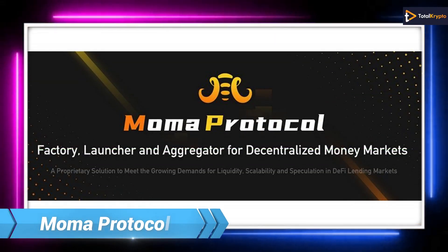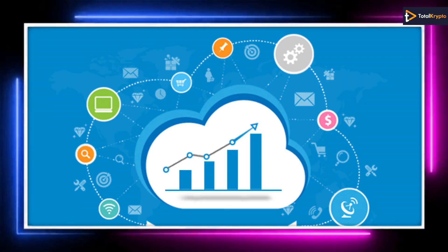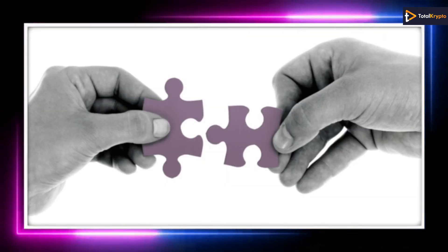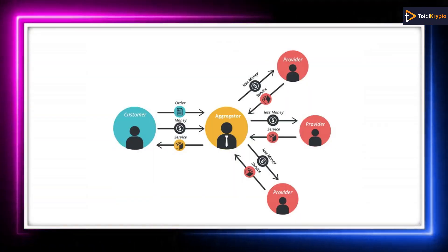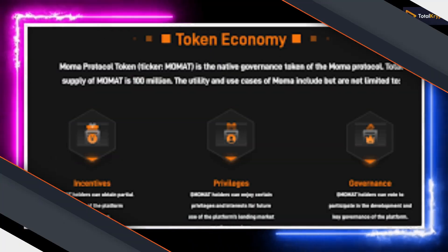Up next, we have MoMA Protocol, which offers an easy way to create liquidity and scalability in the DeFi lending space. It can do that with its proprietary smart contract that has four key components: Factory, Launch Pool, Lending Pool, and Aggregator. It will be going on sale on a paid network with 500,000 MoMA tokens available to buy.